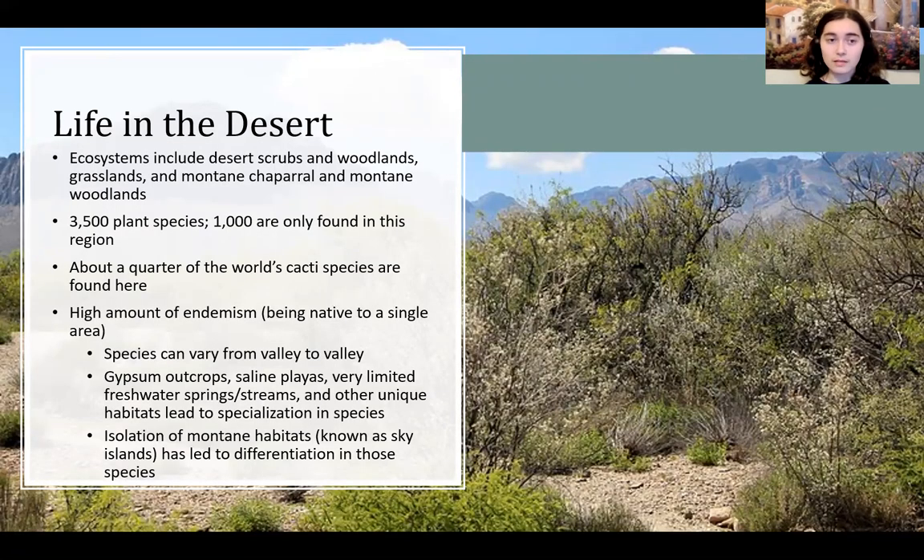This desert has a wide variety of ecosystems and environments. It includes desert scrublands, woodlands, grasslands, and also montane environments. It has 3,500 plant species, 1,000 of which are only found in this region — those are the endemic species. Being endemic to a region means being only found in that region, and so this desert has a high amount of endemicism.